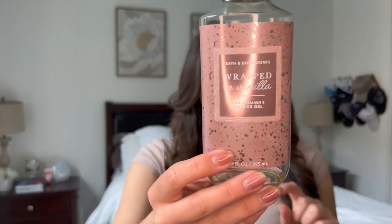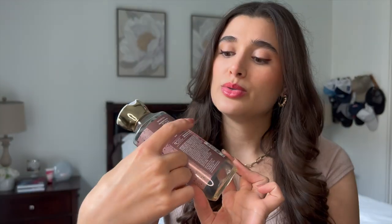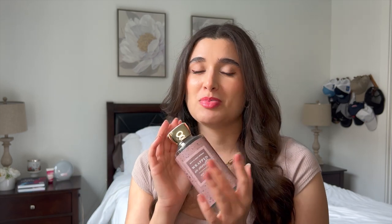On the opposite end of the spectrum, I have Wrapped in Vanilla in the shower gel that I finished. This is amazing and I would totally repurchase this entire set. I loved this scent — it's just an amazing vanilla, soft vanilla, velvet sugar, Chantilly creme. This is a whipped buttercream vanilla — it smells just like icing, it's unbelievable how amazing this smelled. I think I'm going to have to get another full-size set off of Mercari because I absolutely adored it.